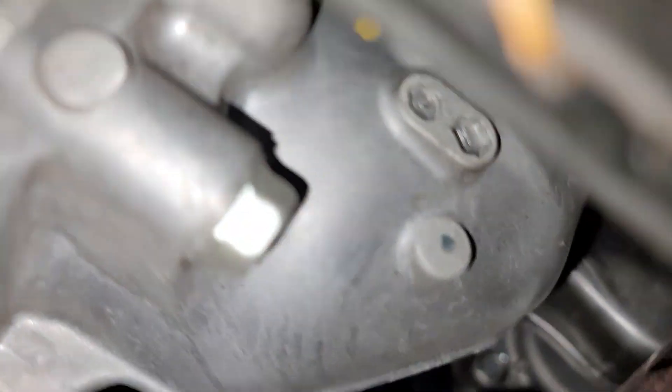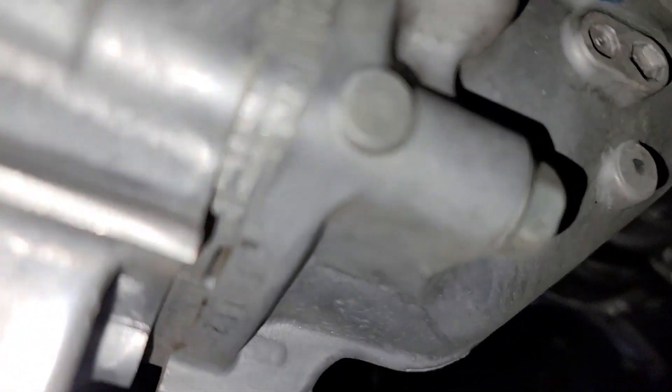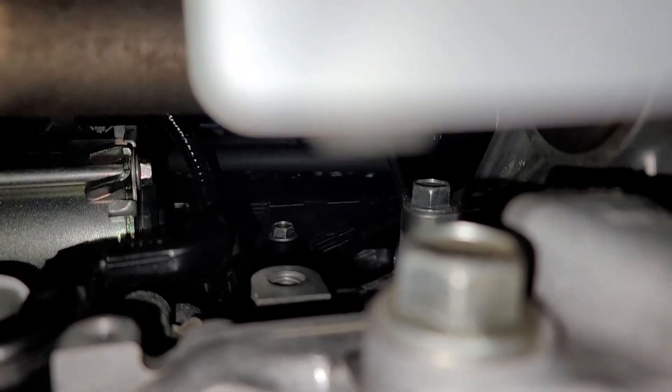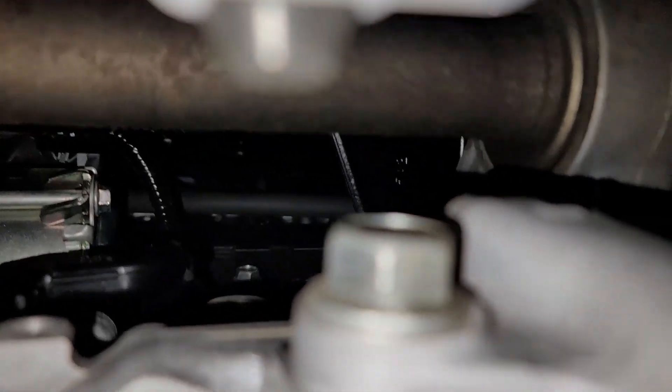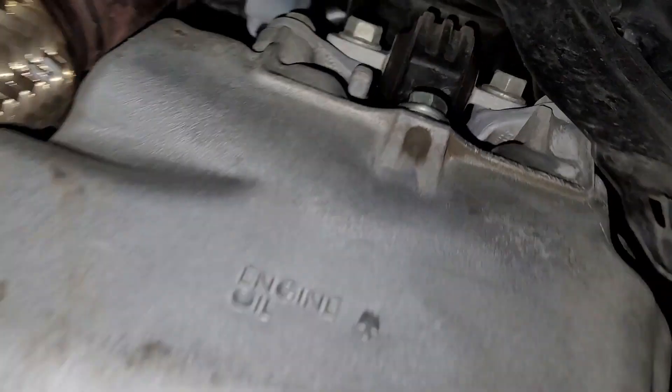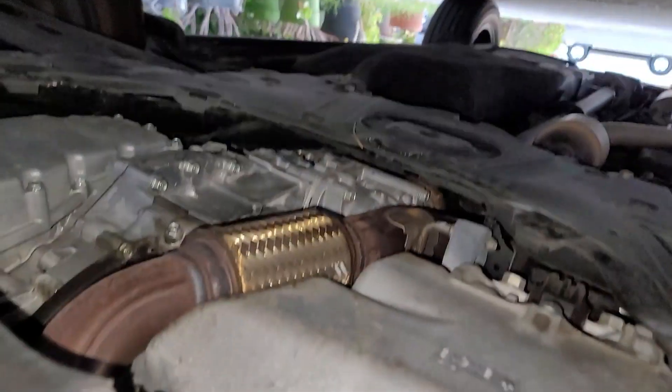That's clean. Under the intake — that's clean too. This part right here — those are the injector wires. They're pretty clean. No fuel leak, so we're good to go. We'll put the cover back in and test drive the car.